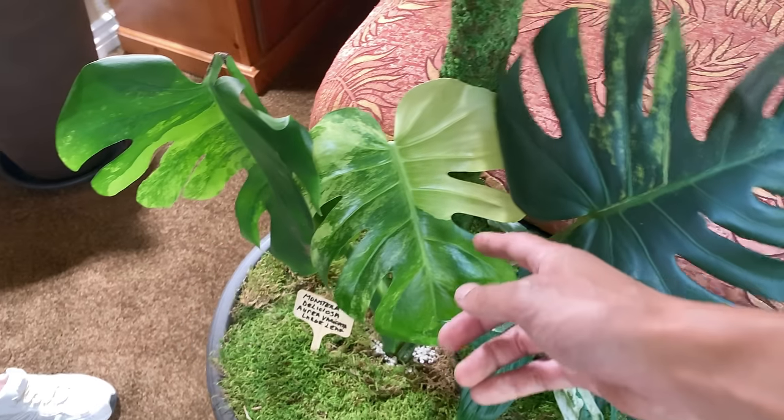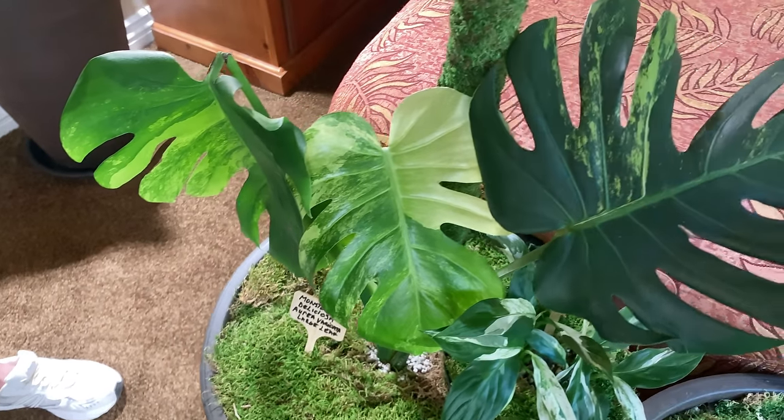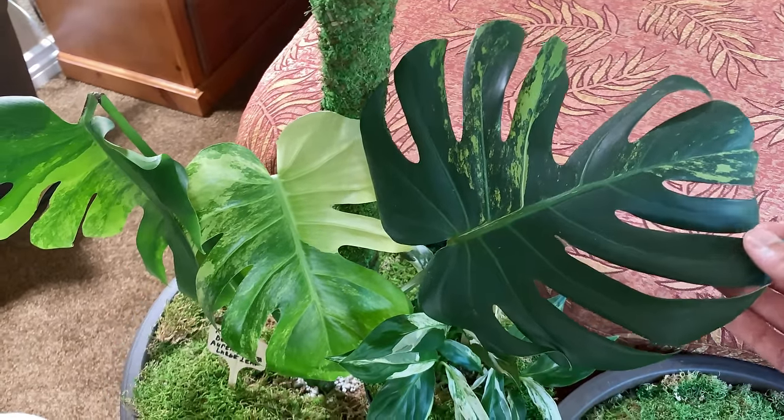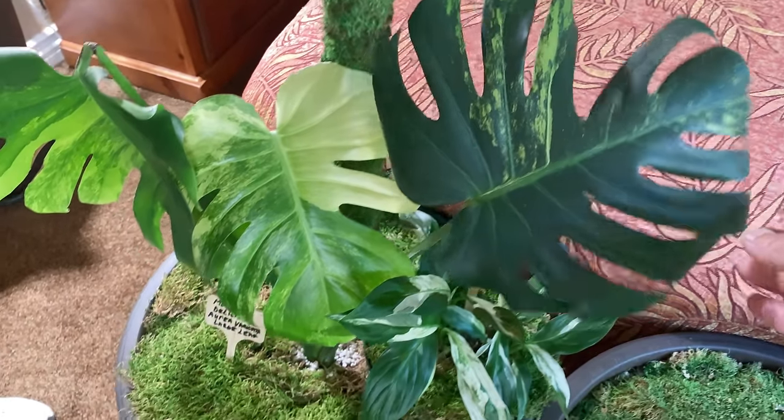I like how each leaf is so different. That's what I love about Chimera. I really love the dark ones — it's so impressive.